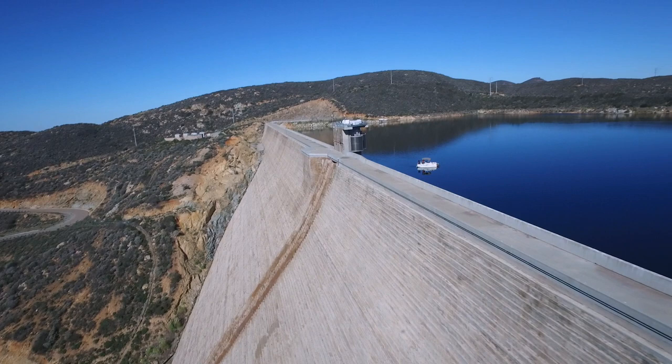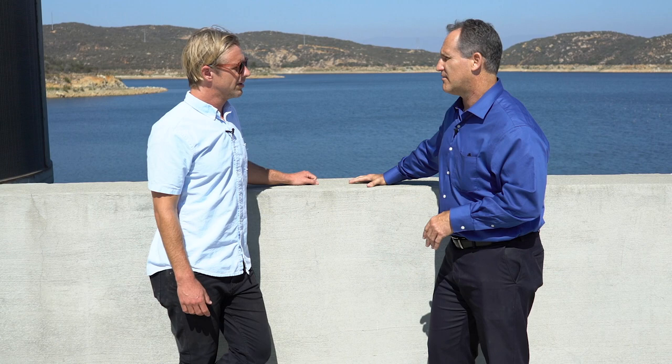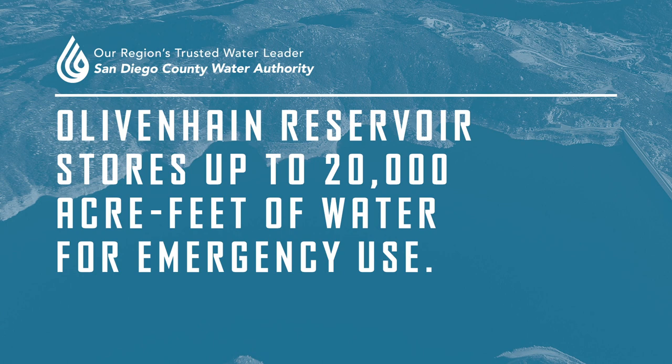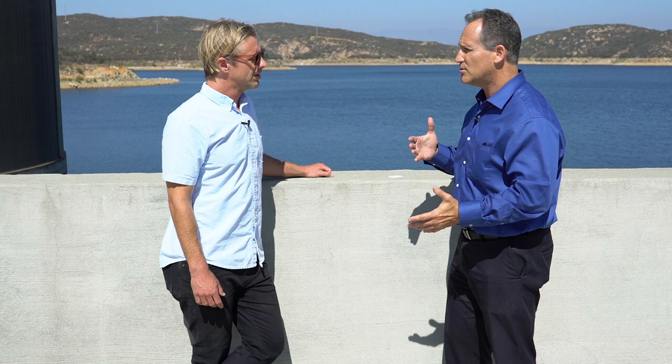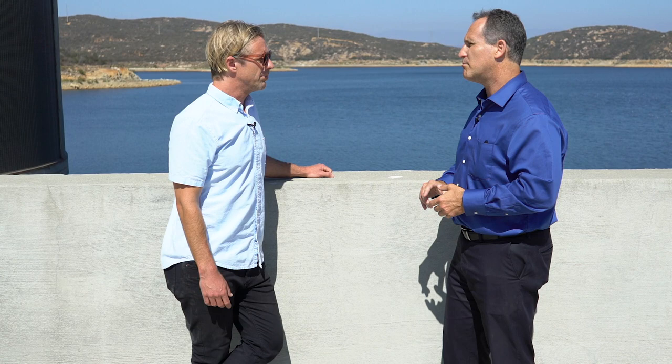This reservoir and dam is part of a bigger system called the Emergency Storage Project — a system of reservoirs, pump stations, and pipelines needed in case we are cut off from our supplies. We import most of our water to San Diego, and if an earthquake or some other catastrophic event occurred, we could be without water in days. The idea was to build a system so that if we were cut off, we could circulate water around San Diego for about a two-to-six-month period while we repair the pipelines, keeping water available for businesses and residents to keep the economy going.